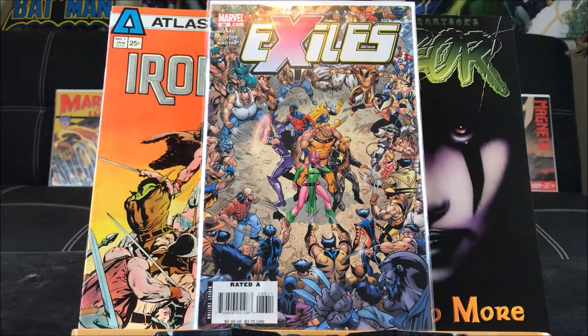Now we're going to move on to another Value Village haul — enjoy the preview.